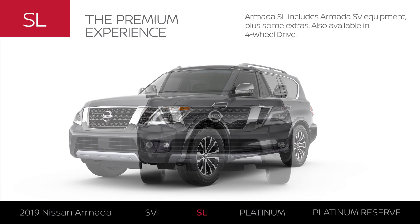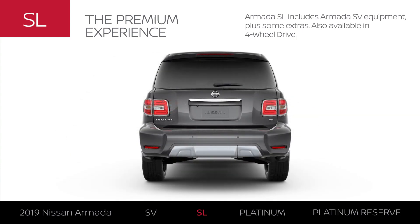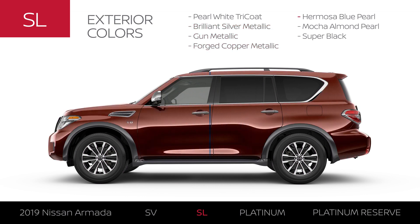Armada SL includes Armada SV equipment plus some extras. Like SV, it's available in four-wheel drive. Armada SL offers all of the colors available on Armada SV and two additional colors, for a total of seven.